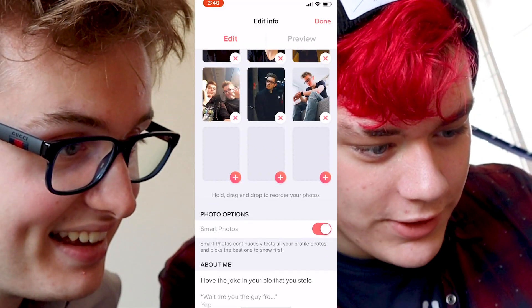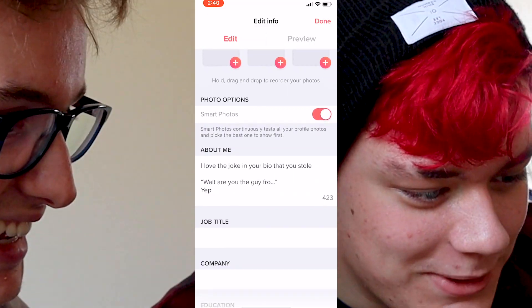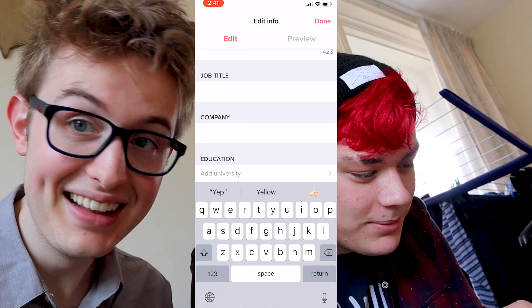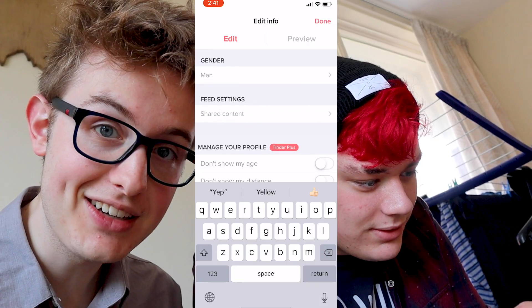About three years ago I read a scientific article that explained how to create the perfect Tinder profile. We're gonna make that for me, Quintin. So the first thing I want to show you is my current Tinder profile. You can take the phone and take a look. I love the joke in your bio, but you have nothing listed in company, job title, or education. I can't talk about my job. Should I put TikTok star in there? Your profile isn't that fleshed out.